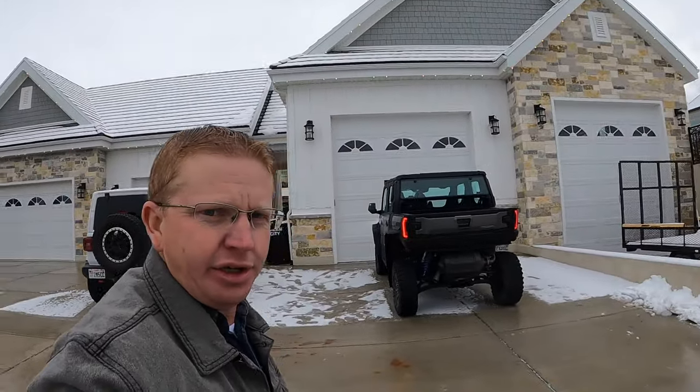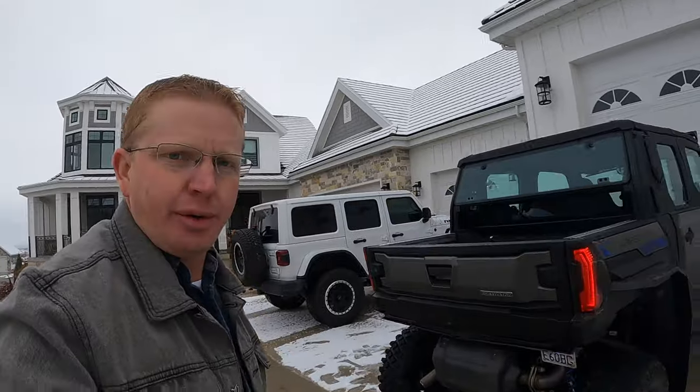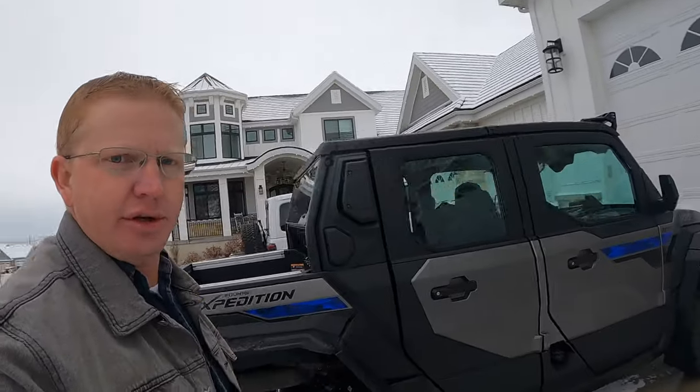It's winter here and I was at my house pushing snow and my buddy called and said, 'Hey, you need to come over to my house and check this out and bring your camera.' When your buddy calls and says you need to come look at this and bring your camera, you never know what to expect. I was not expecting this — brand new Polaris Expedition. These things are so cool, so we're gonna go for a ride and show you what it's all about.